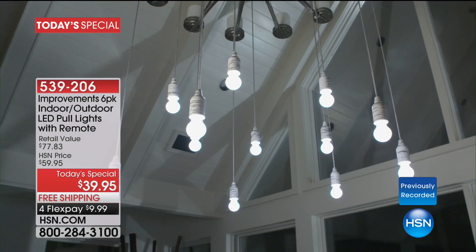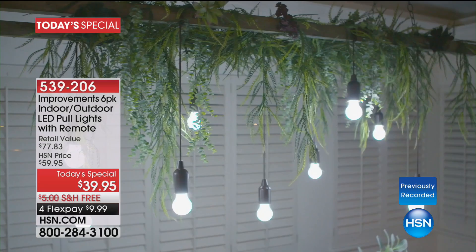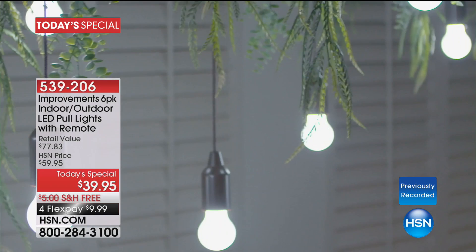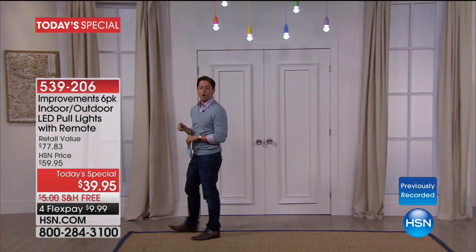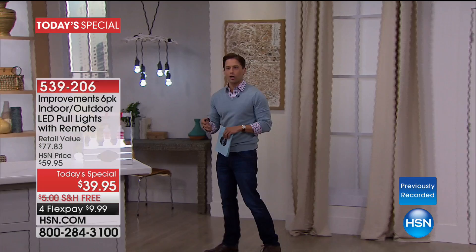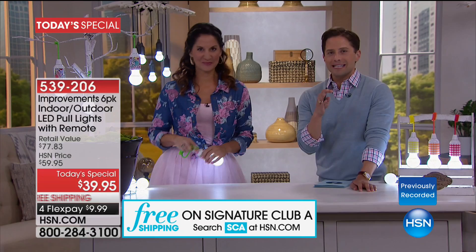What you're seeing on your screen is our smart, inventive, instant, easy-to-use six-pack of indoor/outdoor LED pull lights. It is the most advanced set of these lights we've ever offered here at HSN — one of the first sets as a Today's Special that are truly certified for both indoor and outdoor use, and they come with a remote control. Whether you want to hang them in a closet, decorate for a barbecue, or put them in an attic or basement, this is a fun, exciting new idea in lighting.